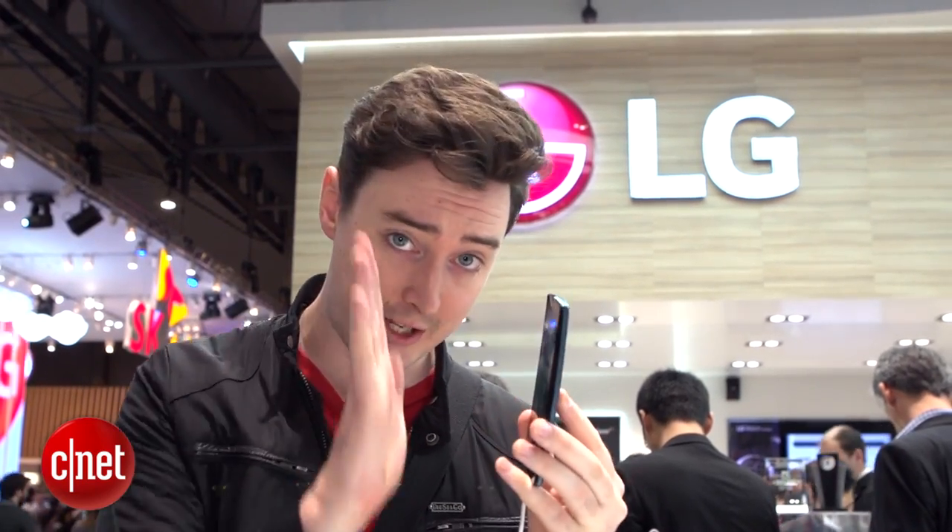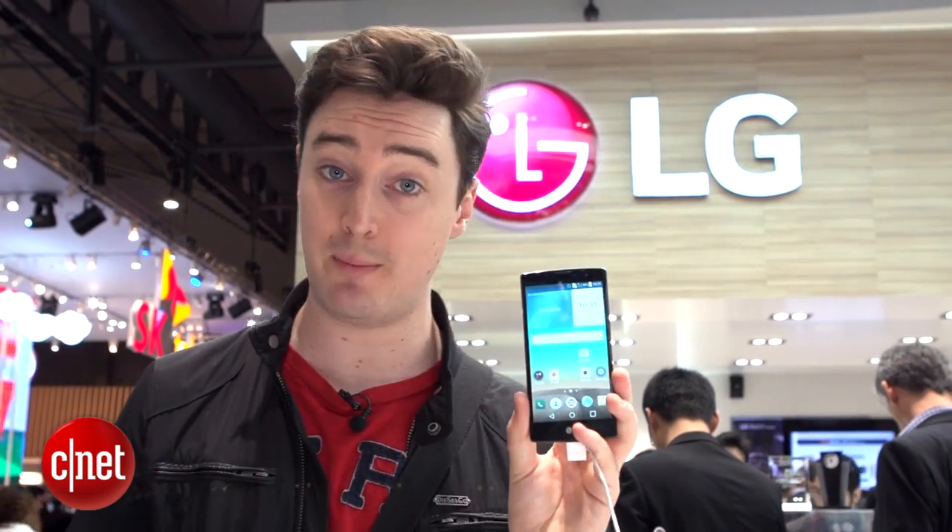Meanwhile, LG has two new phones with gently curving screens — this is the 5-inch LG Magna and this is the smaller LG Spirit.